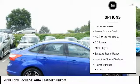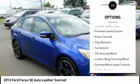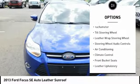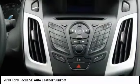Traction control, power driver's seat, power sunroof, heated seats, steering wheel audio controls, keyless entry, air conditioning, rear defroster, AM FM stereo radio, climate control.